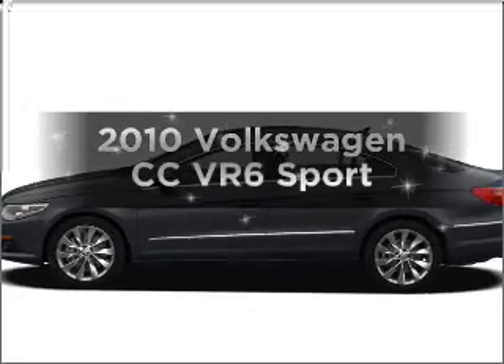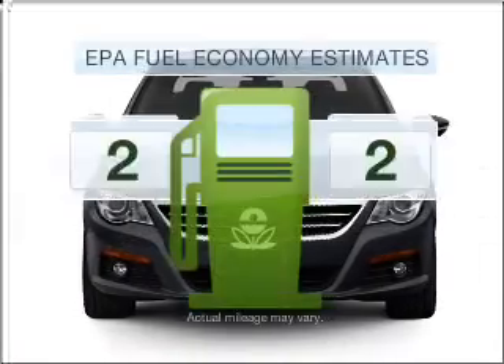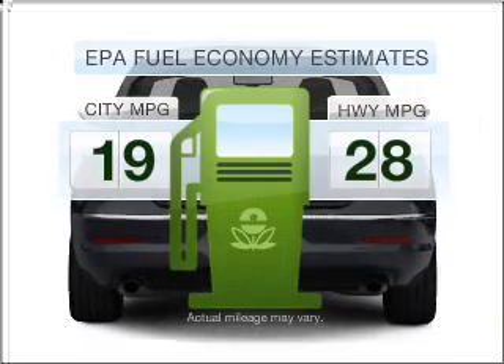Introducing the 2010 Volkswagen CC. This is the set of wheels you've been looking for. Low emissions and the good fuel economy offered in this vehicle are important to you and to the environment.